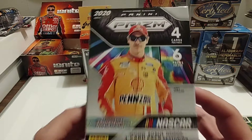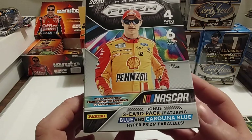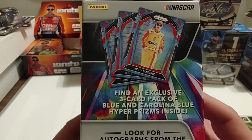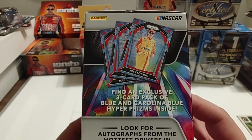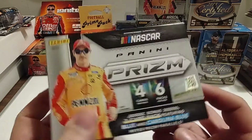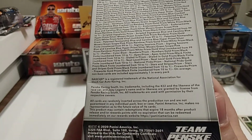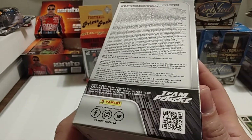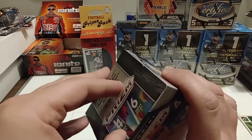There you see Joey Logano on the front. We got six packs per box, four cards per pack — 24 cards altogether. Find an exclusive three-card pack with the blue and Carolina blue Hyper Prisms inside. Excited to see who we can get. Look for autographs, of course — there's no guaranteed hits in these boxes. It's always a bonus when you get one. There's all of our fun little inserts and all the different numberings. You know how it goes.